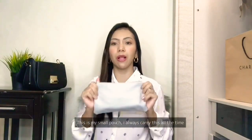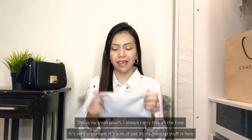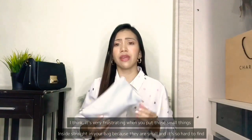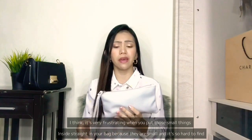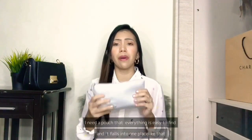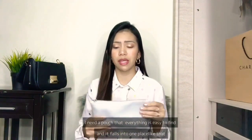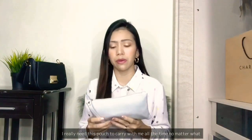Next is my small pouch. I always carry this all the time - it's very important, it's a must. All my makeup stuff is in here. It's very frustrating when you put small things straight in your bag because they're hard to find. I need a pouch so everything is easy to find and in one place. So what's inside this pouch? Let's see.